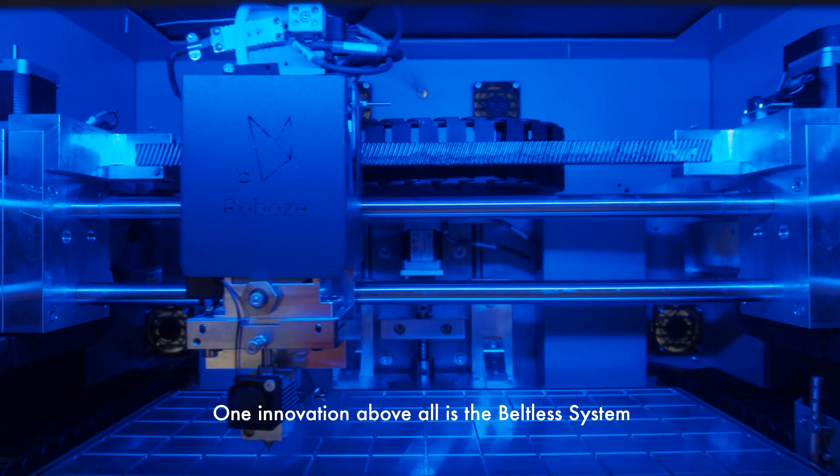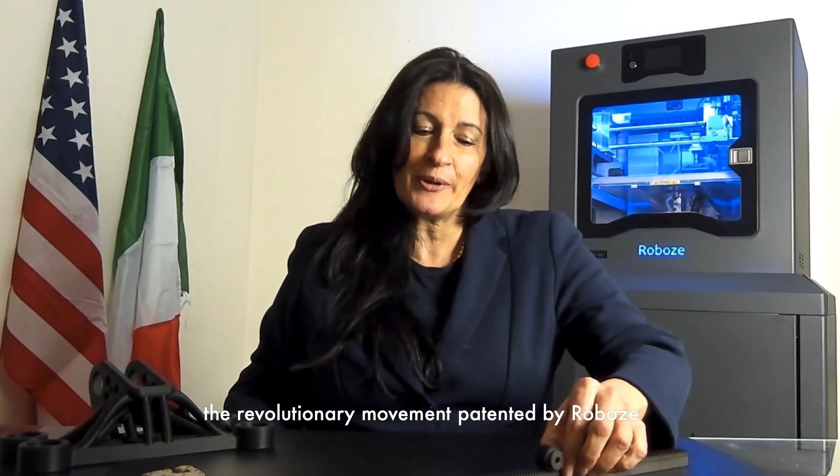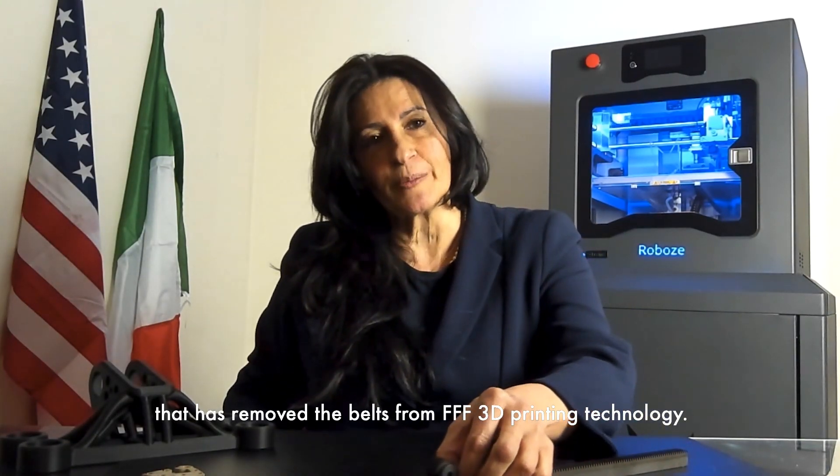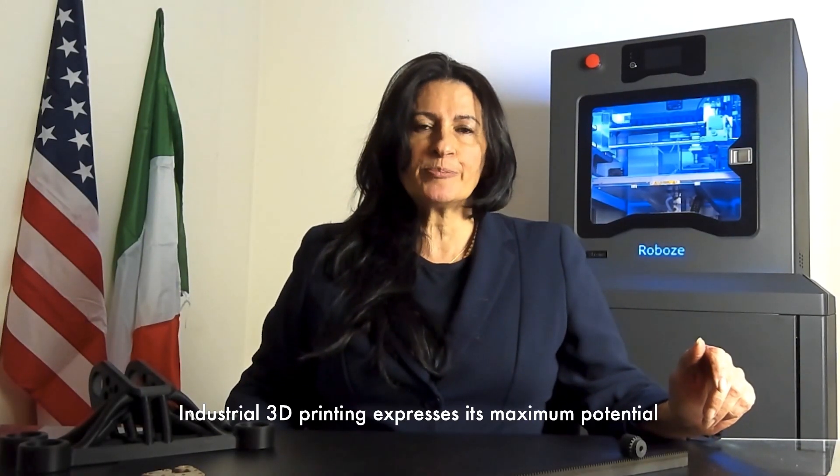One innovation above all is the beltless system, the revolutionary movement patented by Roboz that has removed the belts from FFF 3D printing technology.